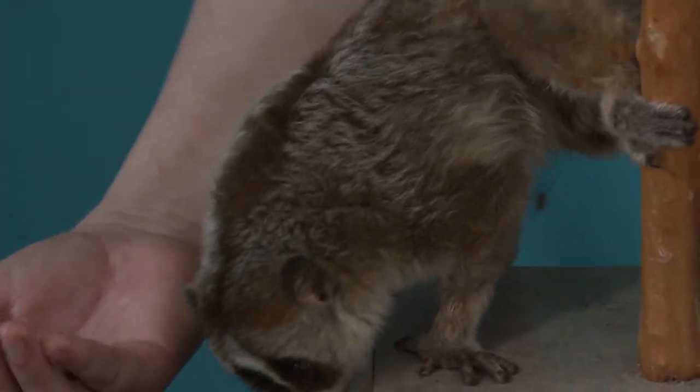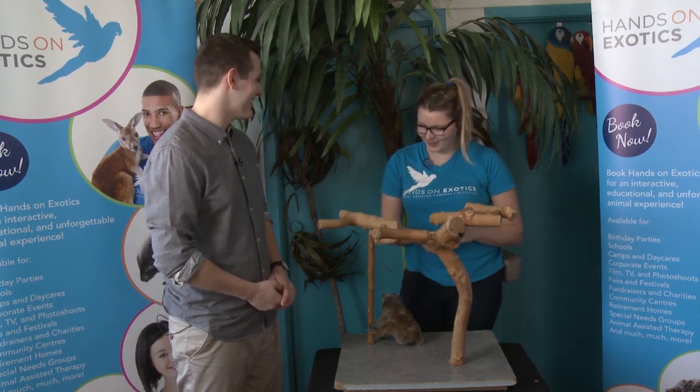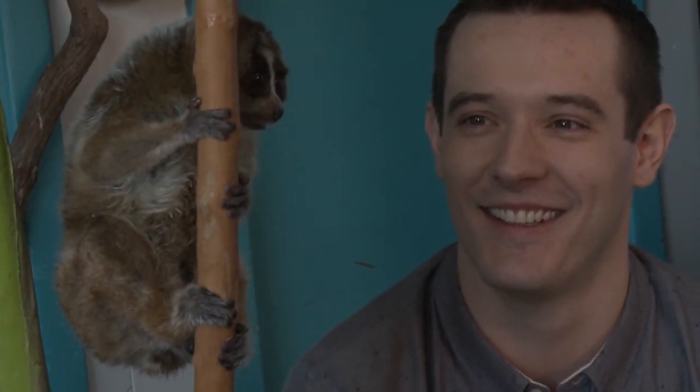He seems pretty friendly. Thanks for introducing us to Wallace the slow loris. Wallace sounds so cute — big round eyes, small round ears. He's basically a furry ball.